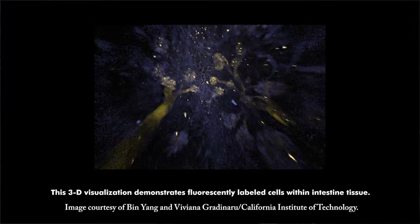Once transparency has been achieved, whether in an individual organ or the whole body, standard microscopy techniques can be used on the thick masses of tissue to view single cells marked with fluorescent proteins. This new imaging technique has the potential to more rapidly detect cancer cells in biopsy samples and map the body's peripheral nervous system neurons. The research was published in Cell.